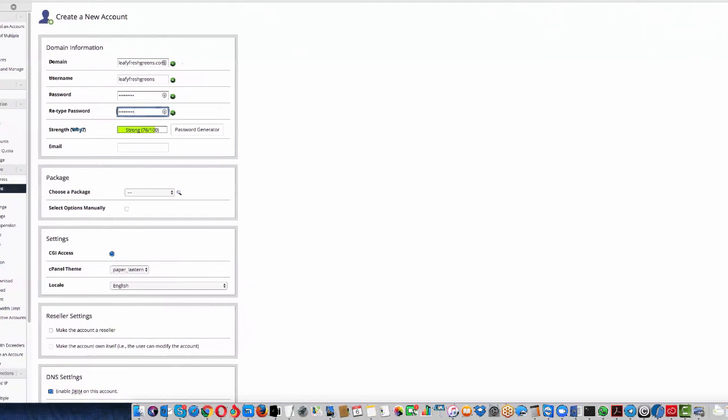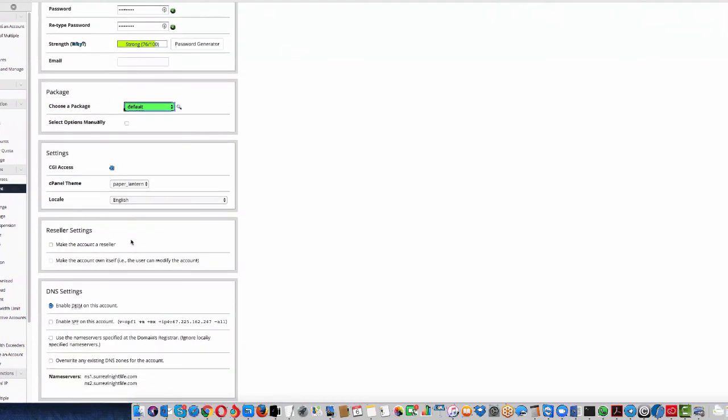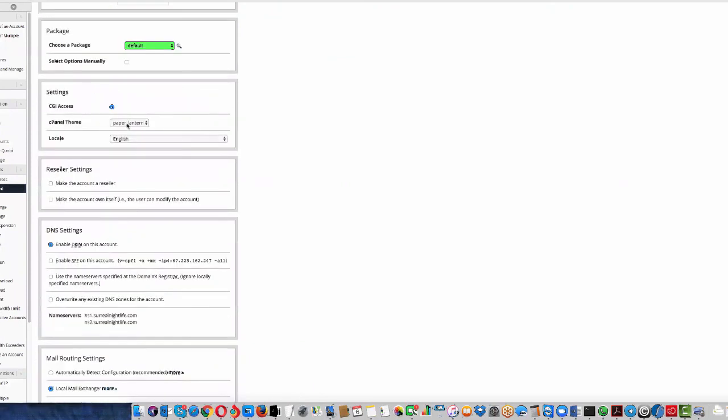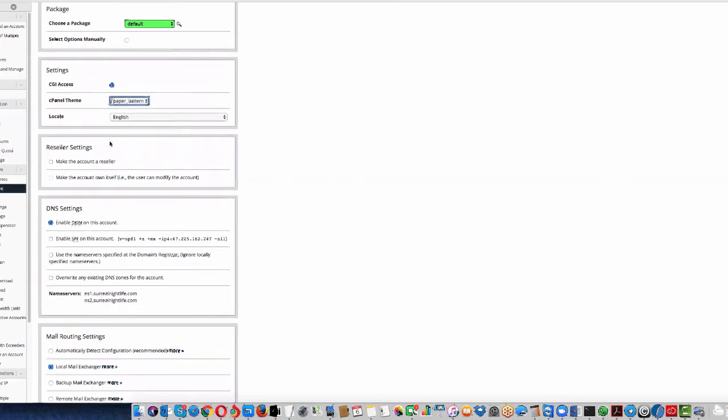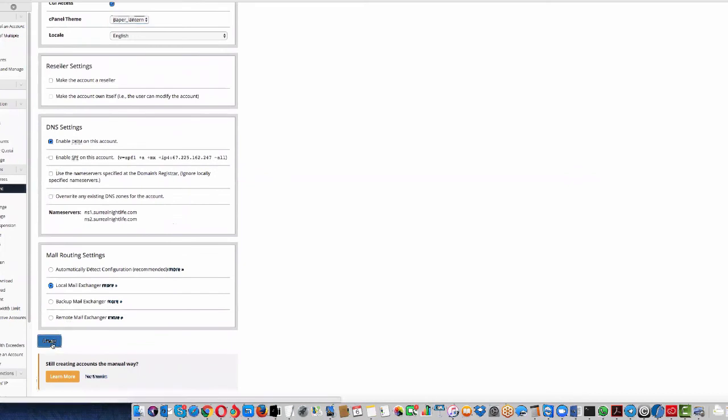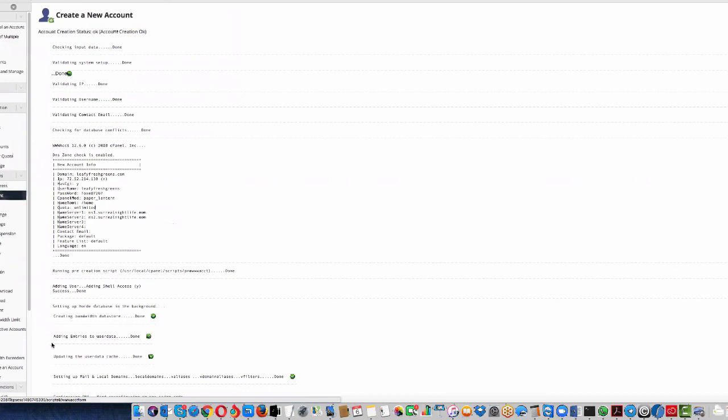Choose a package — the default cPanel package is fine. Scroll down, leave the settings as they are, and click 'Create Account.' The account will be created right away.